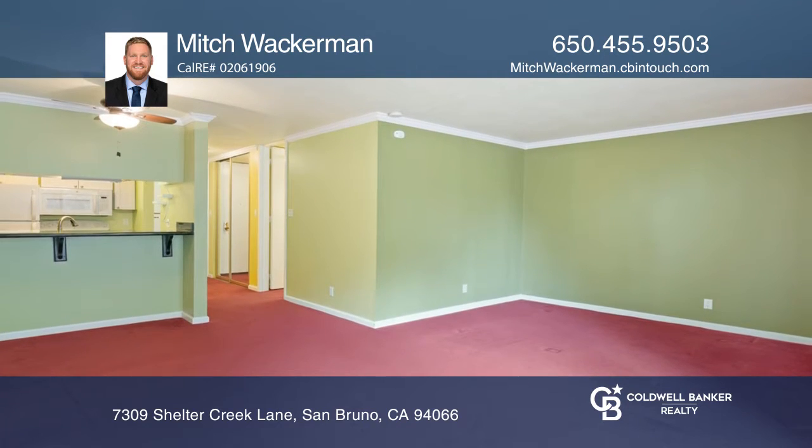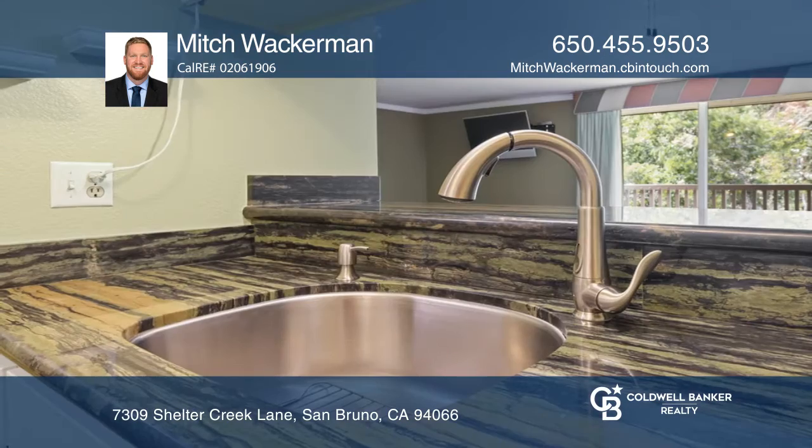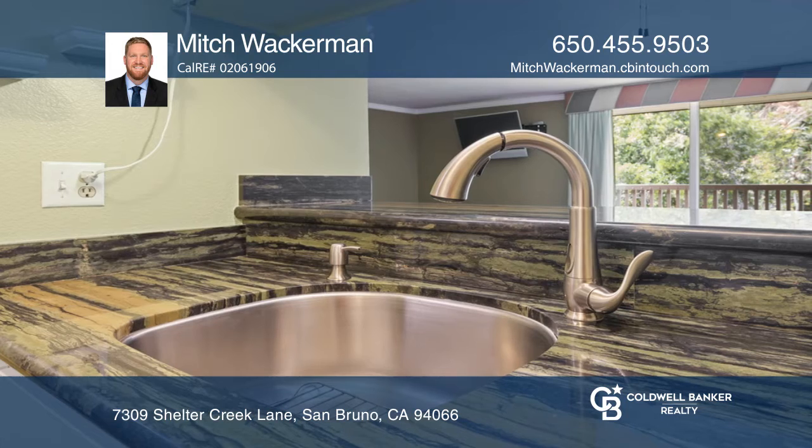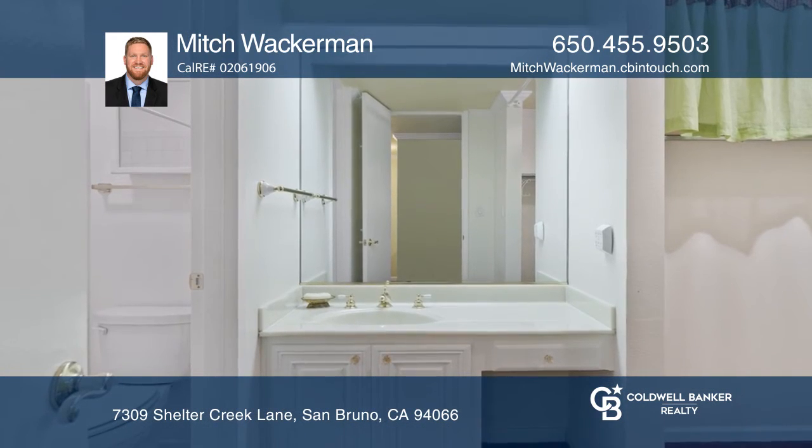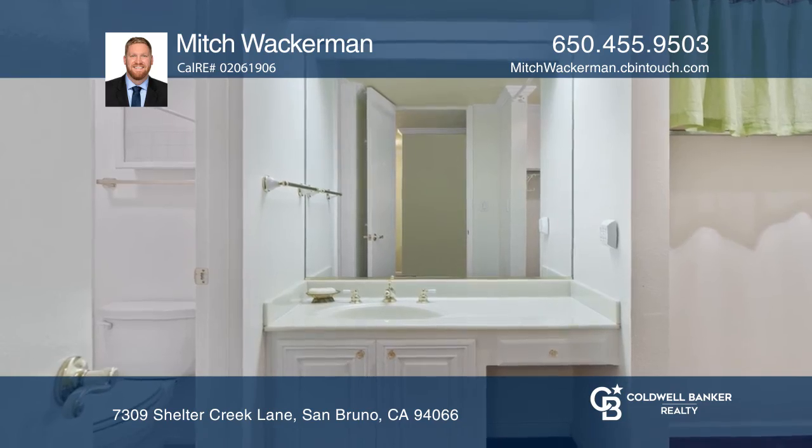This condo features an updated kitchen with newer appliances, granite counters, and a breakfast bar. There's also a walk-in closet, storage unit, and one covered parking space.